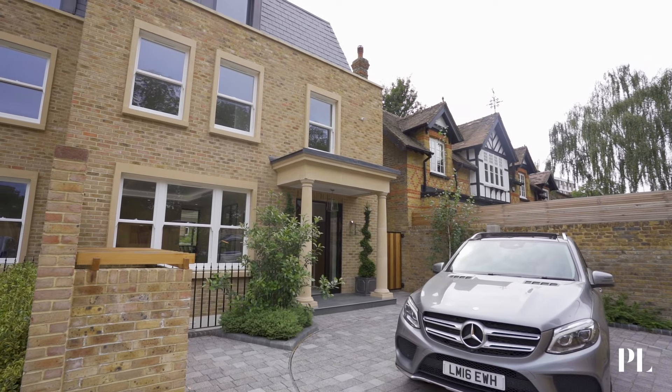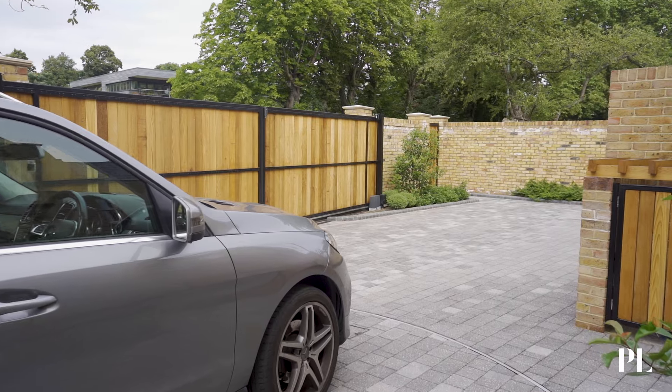Hey guys, I'm Tati and today Property London has invited me down to this insane five-bedroom semi-detached house in Barnes. I'm itching to get in so let's go have a look.